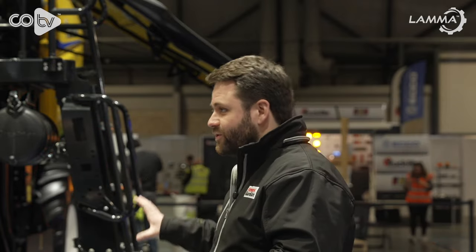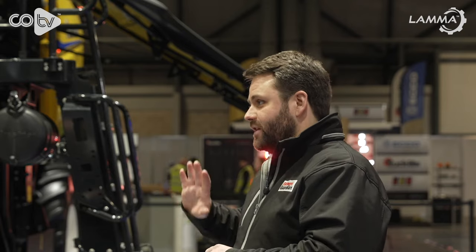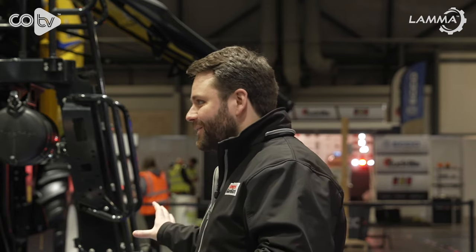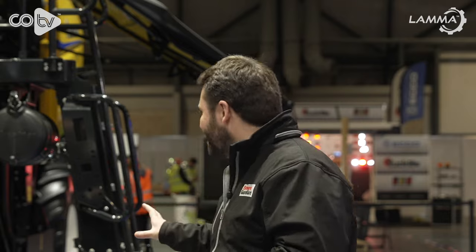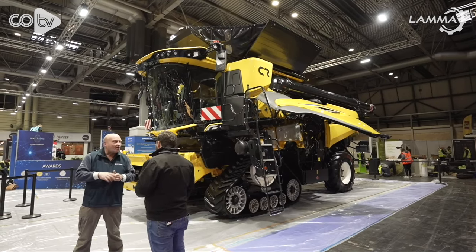I've seen a version of this machine before at Agritechnica — that one was on wheels. This one is on Trax. Is track drive the only option for the UK? Going back to the fact that we tailor it to individual markets, I think we will be Trax only in the UK. There are some markets that prefer wheels, but for us in the UK it will come with Trax — two widths of Trax, slightly wider than currently on the 1090: a 26-inch belt or a 32-inch belt.